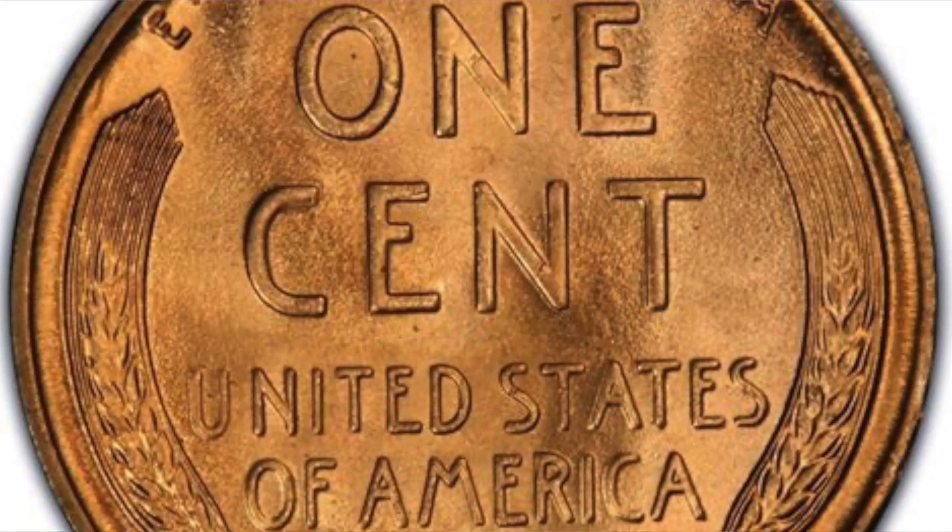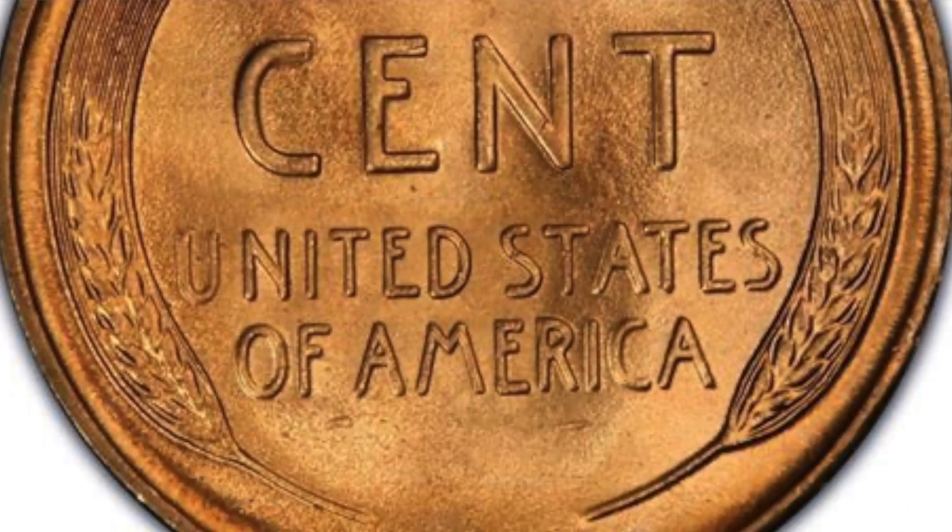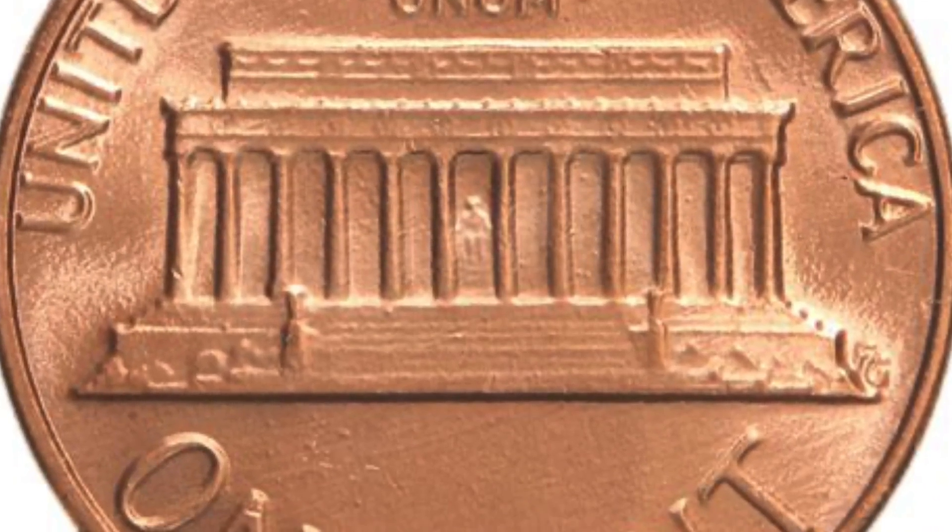Abraham Lincoln was the first real person to be put on a U.S. coin. Over the years, there have been many designs on the tail side. Older coins may have ears of wheat or the Lincoln Memorial Building.